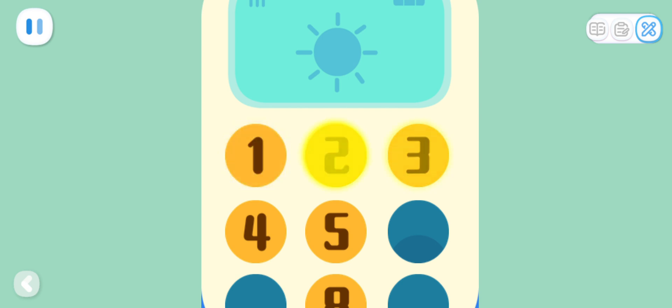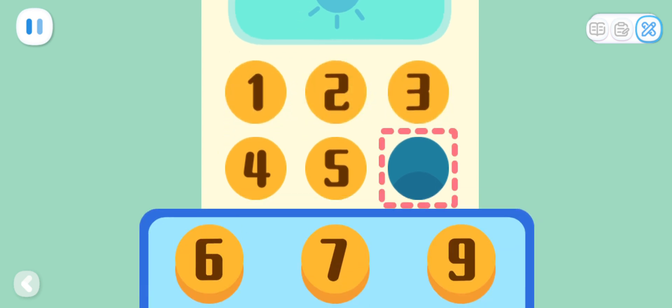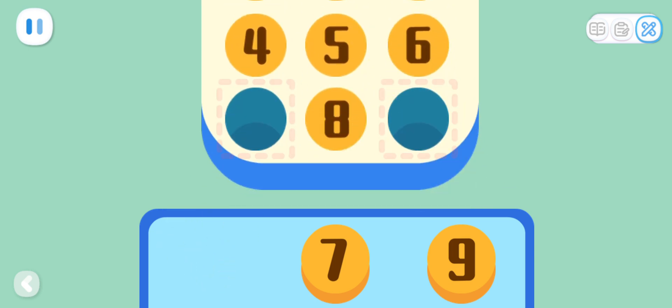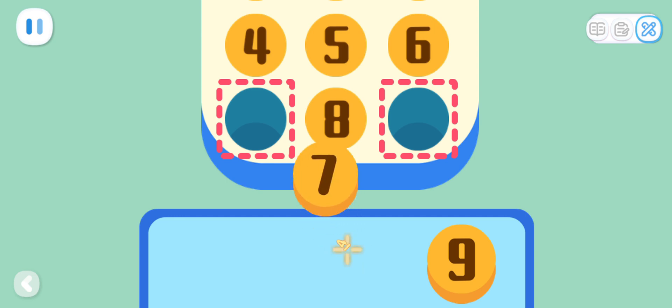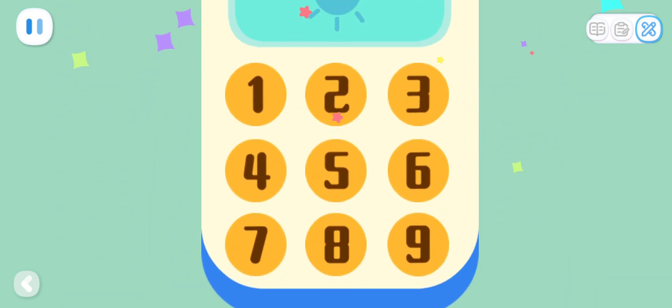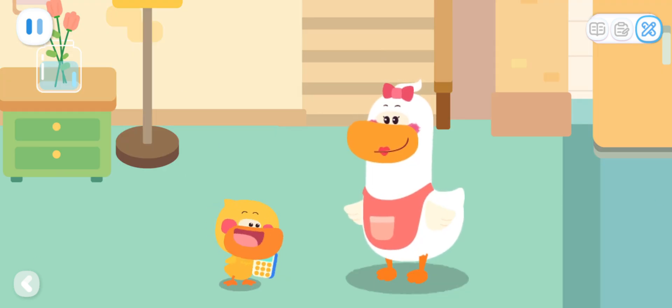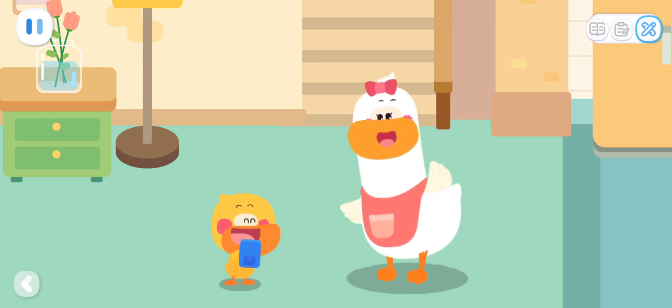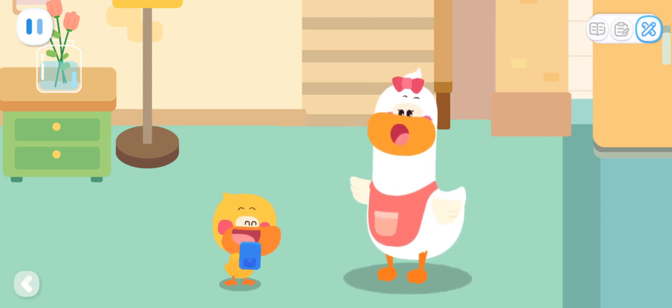Two is one more than one and one less than three! This number must be one more than five! Let's continue fixing the toy phone! It's fixed! Wonderful! Kids, you can also compare numbers and discover their secrets!